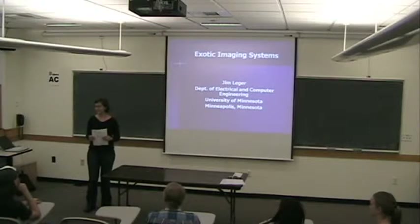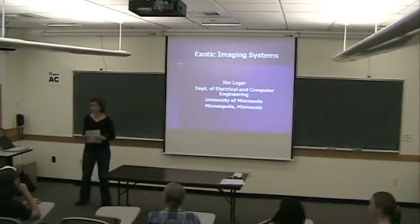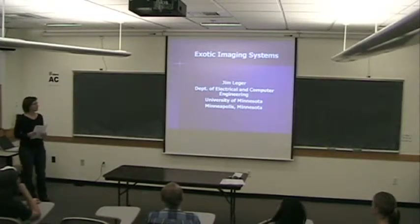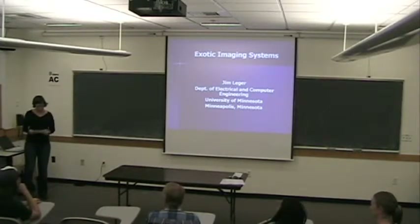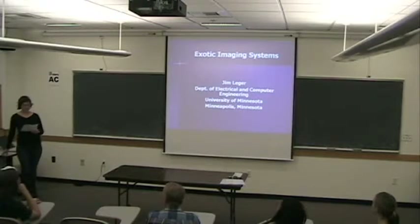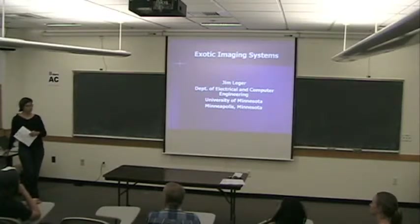Ricky is outside today, so I have the pleasure of introducing Dr. Jim Ledger from the University of Minnesota. He'll be talking about exotic imaging systems. Dr. Ledger got his PhD at the University of California, San Diego in applied physics, then worked for about seven to eight years at MIT, after which he joined the faculty at the University of Minnesota in 1991. He's been there ever since, and he was one of the Board of Directors for the Optical Society of America.